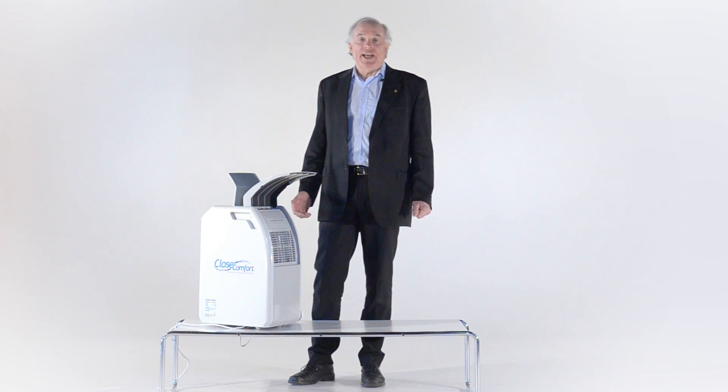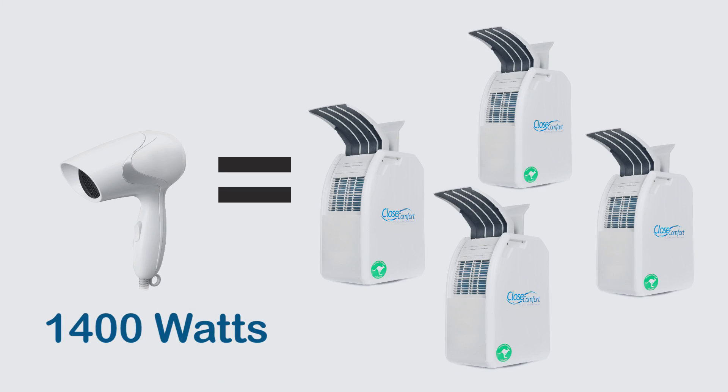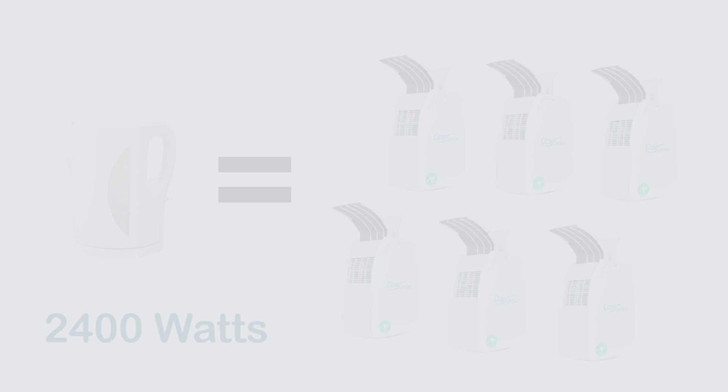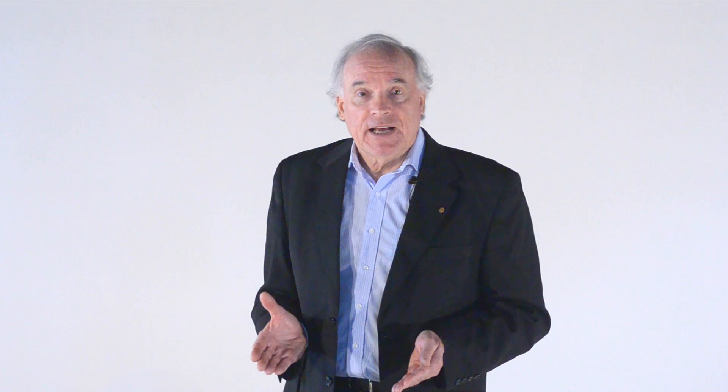It's important to understand where this sits in context. This small hair dryer is equivalent to four of our air conditioners. An electric kettle, six of our air conditioners. CloseComfort only needs 20% of the energy required for a normal air conditioner, and that adds up to a much lower electricity bill — a bill that you can easily predict.